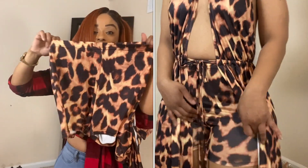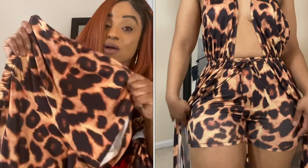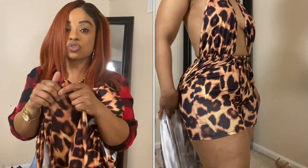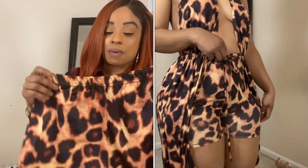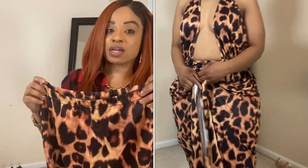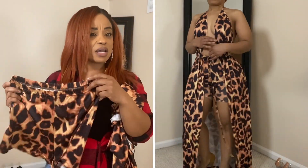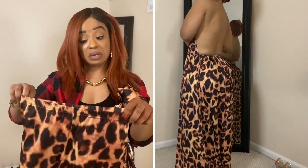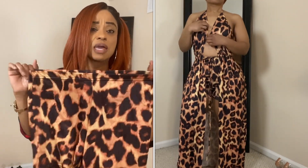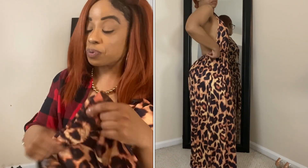Lastly I have this short set. The shorts are pretty short — they are stretchy but not super stretchy, so definitely get your size. If you have bigger legs like mine you may not need to size up because my legs are big and these shorts were just fine. Just be aware that it's not super stretchy.